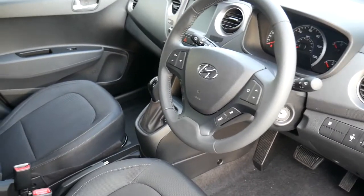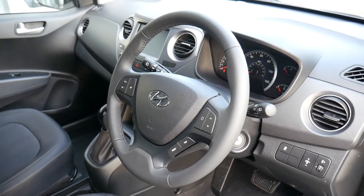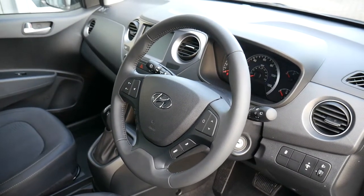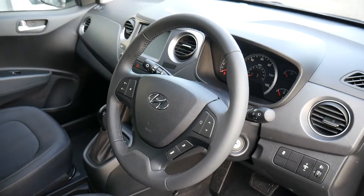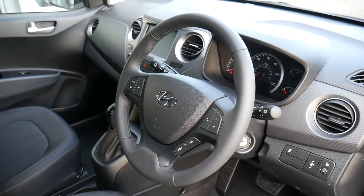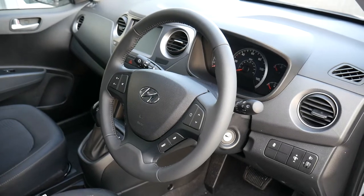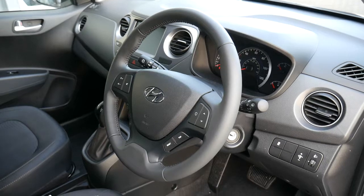This car has done delivery miles only — it's a pre-registered model, so a great saving off the cost of new. It comes with the remainder of the five-year unlimited mileage warranty, which automatically gets transferred to the new keeper. You can also take advantage of some great offers through Hyundai Finance to purchase the vehicle, and we also offer tailor-made service plans to keep the cost of ownership as low as possible for you.